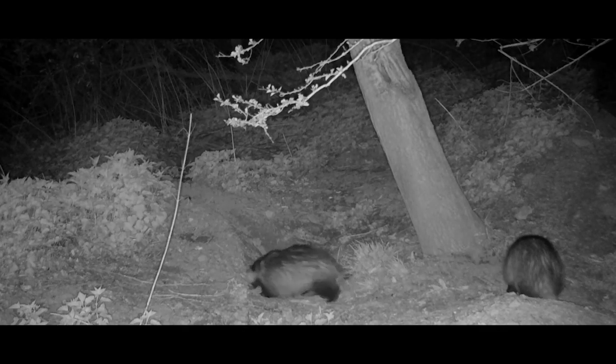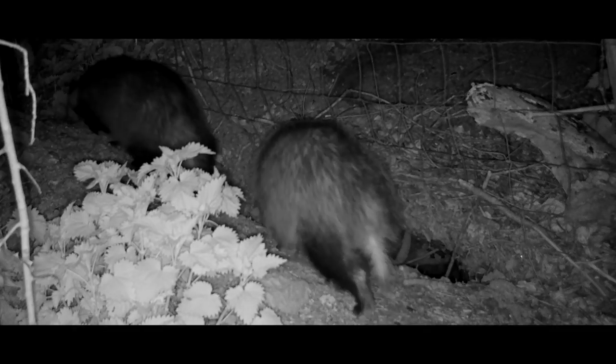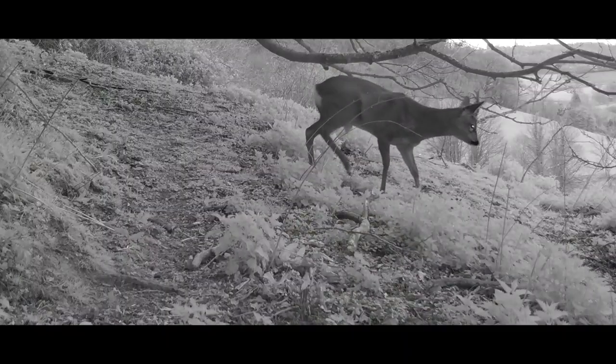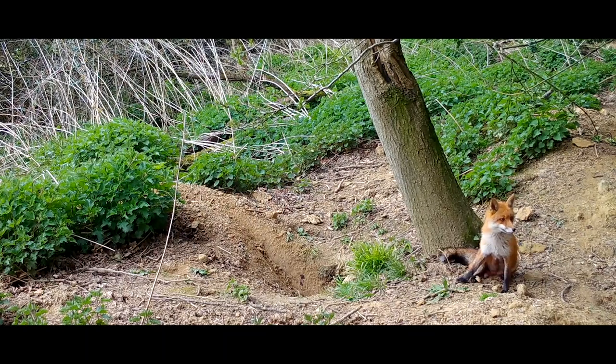Badgers are members of the mustelid family, which also includes pine martens, otters, and the wolverine. They live in social groups known as a clan, and their range extends from Britain across Europe all the way to the Middle East. It's not just the badgers that call this neck of the woods home — I've had roe deer passing through, and foxes have also been extremely active.